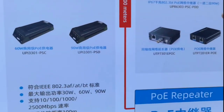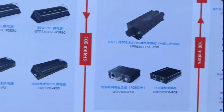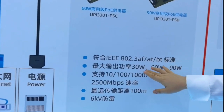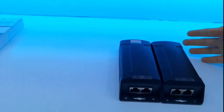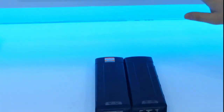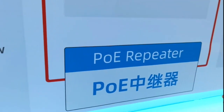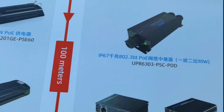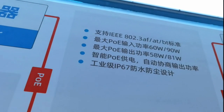Our PoE accessory range includes the PoE injector, PoE repeater, and PoE splitter. The PoE injector is built to the IEEE 802.3af and BT standard, with maximum transmission distance of 100 meters. The PoE repeater is also industrial-grade with IP67 waterproof and dustproof design.